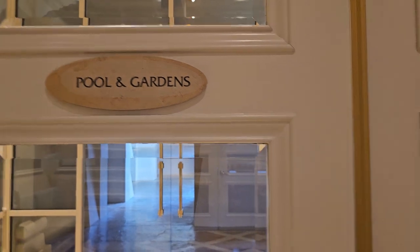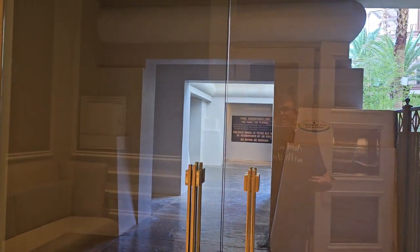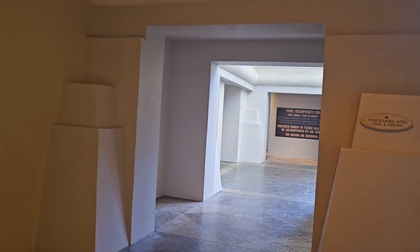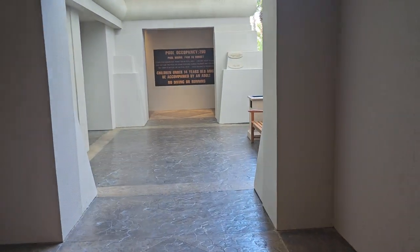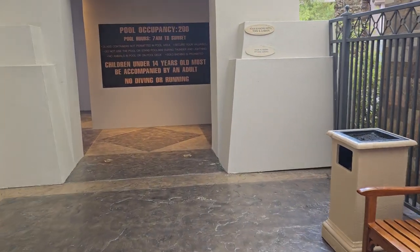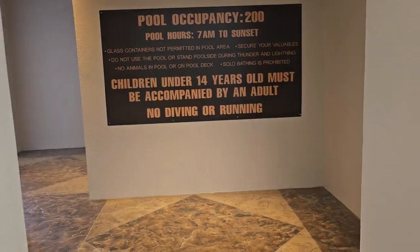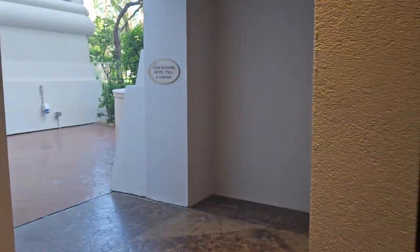What I want to do real quick is show you the Four Seasons Pool Complex, because this may be one of the best deals on a pool day in Vegas. It's part of the Mandalay Bay Pool Complex, which means if you want all the amenities and the high energy vibe of the Mandalay Bay, you're absolutely welcome to do it — just show your room key when you get in. However, if you want a more relaxed pool day, or if you're there with a significant other or maybe your kids, then this offers you a very different vibe, and I'm going to walk you through it and show you how to get there.